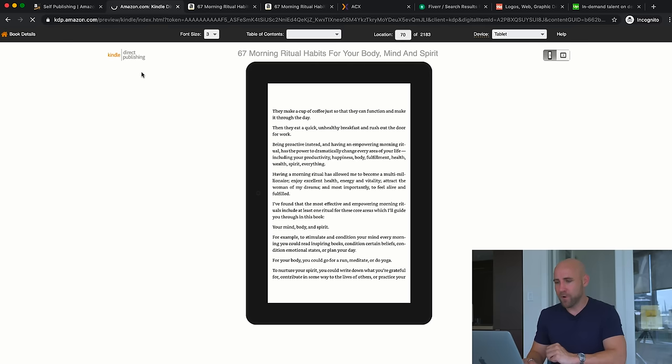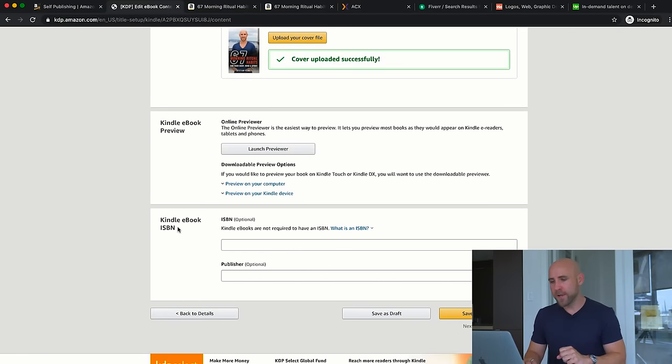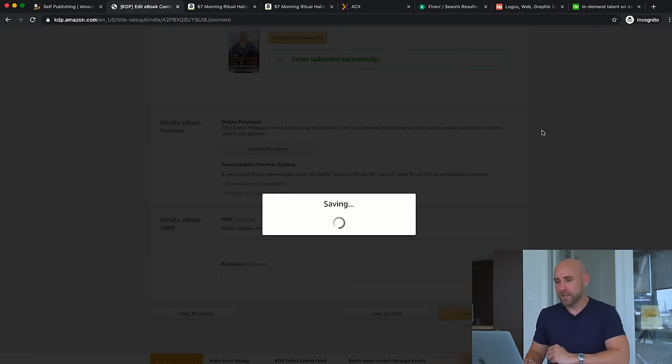ISBN is optional for a Kindle ebook — it's required for a paperback or hardcover print book and you'll get that when you publish the paperback version, which I'll get to shortly. I'm just going to leave this blank for now and click Save and Continue.